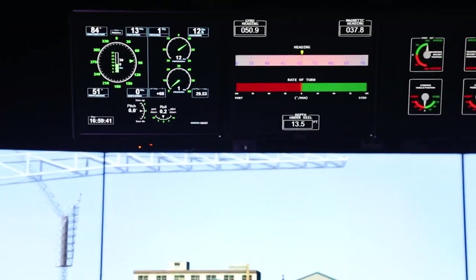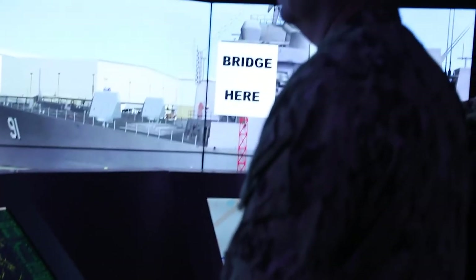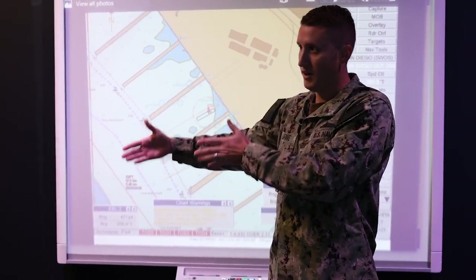Once you get to the ship, you're really expected after you go through these courses to be able to stand the watch. The important part of this course is that there's trust between these ships, their commands, the squadron, and the schoolhouse — that we are developing a student to be able to come from here and go there and be operational and ready to go.